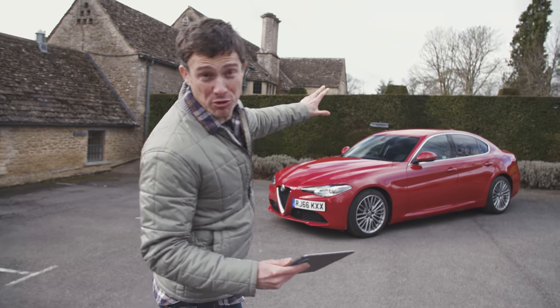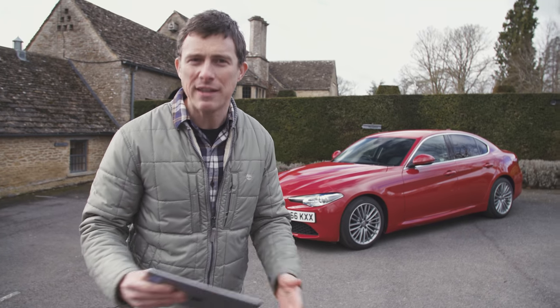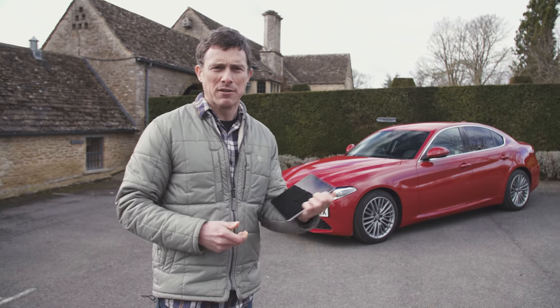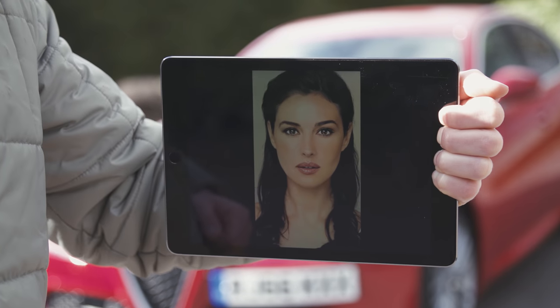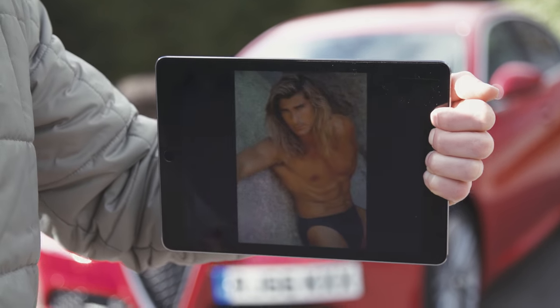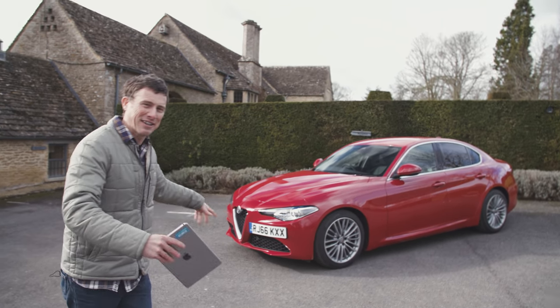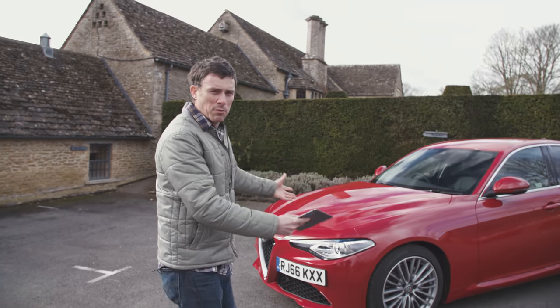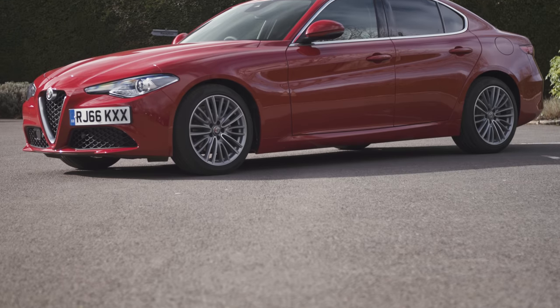This is the new Alfa Romeo Giulia, and it's absolutely blooming beautiful. But then what did you expect? The Italians are famous for beautiful things — they've got beautiful buildings, beautiful artwork, beautiful women and men. This car is stunning. And the best bit is that it isn't the high-performance version. This is the diesel in the trim level that everyone will buy, and it looks this good.